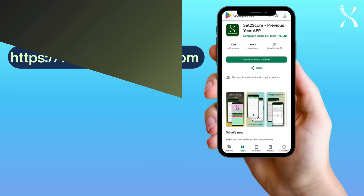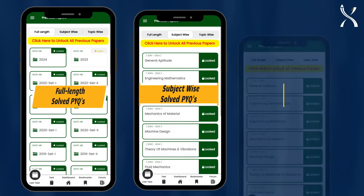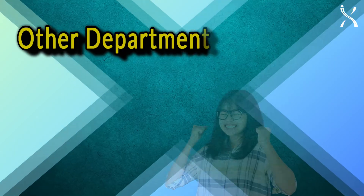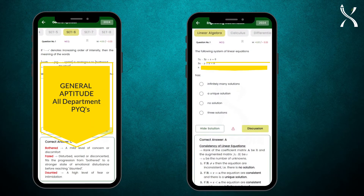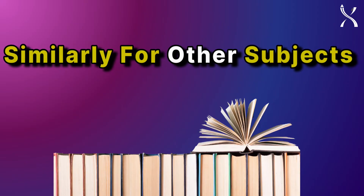Set2Score offers solved previous-year questions in three essential categories: full-length, subject-wise, and topic-wise. Plus, gain access to relevant PYQs from other departments, including General Aptitude PYQs from all departments, Engineering Mathematics PYQs from all departments, and similarly, relevant PYQs from other departments for other subjects.